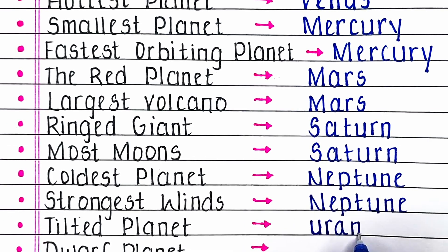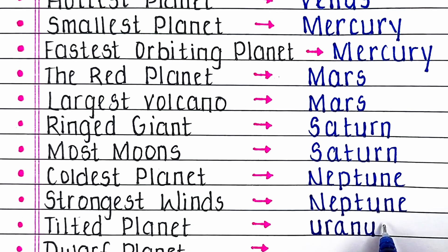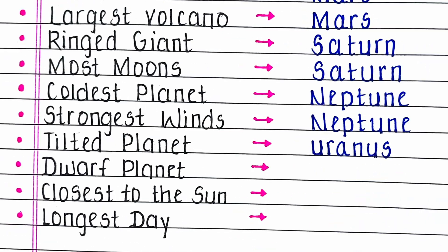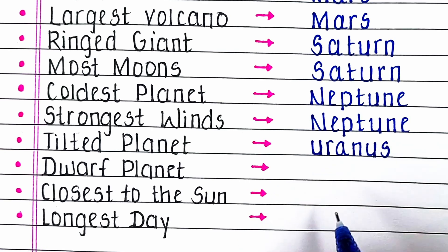Next, which planet is known as the tilted planet? The answer is Uranus. The planet Uranus is known as the tilted planet.